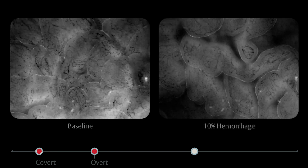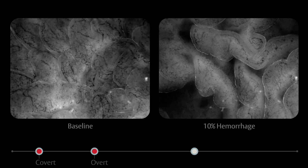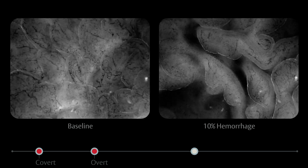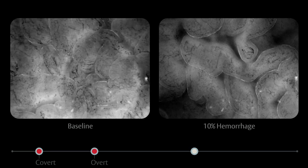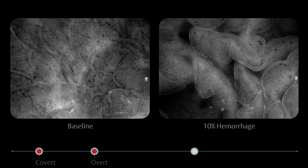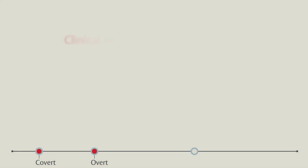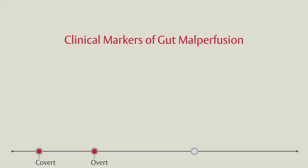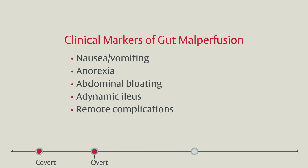The splanchnic circulation and gastrointestinal tract are especially affected by this catechol-mediated blood flow diversion. This intestinal microscopy example demonstrates marked reduction in mucosal microcirculation in response to acute 10% blood loss. Due to limitations in real-time gut perfusion monitoring, it is commonly undiagnosed until gut ischemia has occurred long enough to cause patient symptoms. Clinical markers of this gut malperfusion may include nausea, vomiting, anorexia, abdominal bloating, adynamic ileus, and even remote complications stemming from compromised gut barrier function.